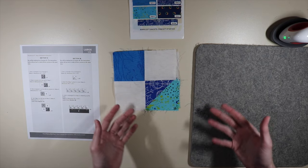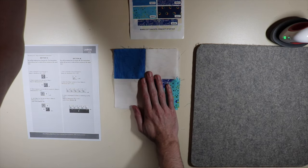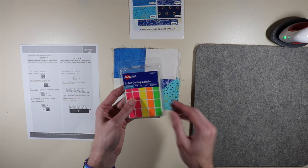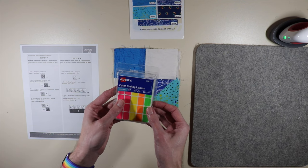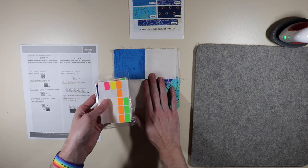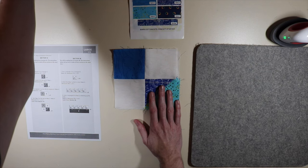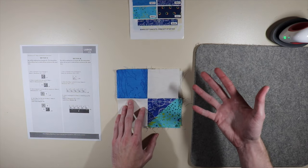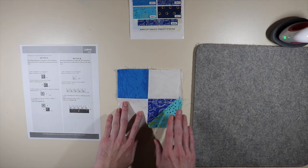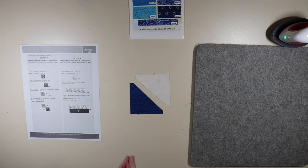It should look something like this when all said and done — there is my section 1A. I tend to label my clues using Avery color-coded labels — number 6721 — which are great for labeling blocks and keeping everything organized. Some people just take pieces of paper and pin them to it. We're going to go ahead and label this as section 1A or clue 1A.